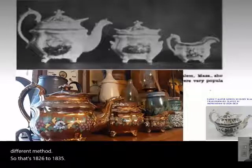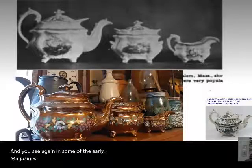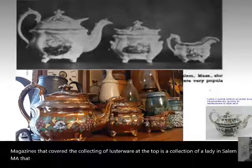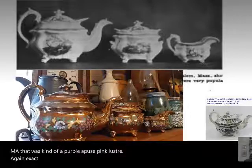You see again in some of the early magazines that covered the collecting of lusterware — at the top is a collection of a lady in Salem, Massachusetts with a kind of purple, puce pink luster. Again, exact same body, same shapes.